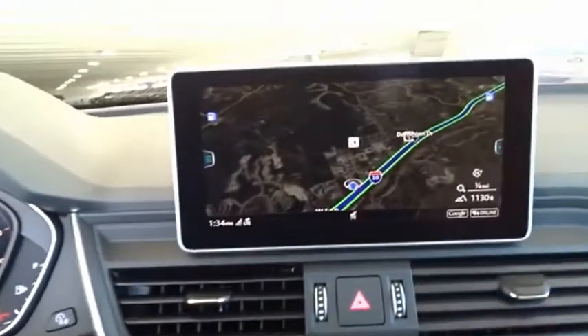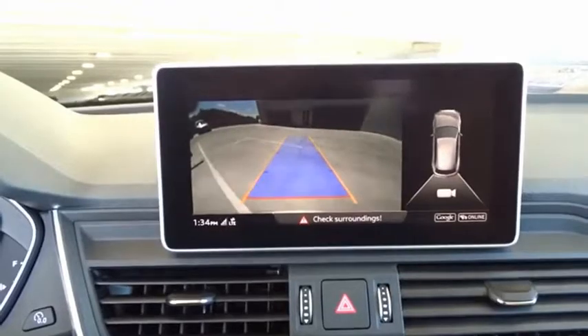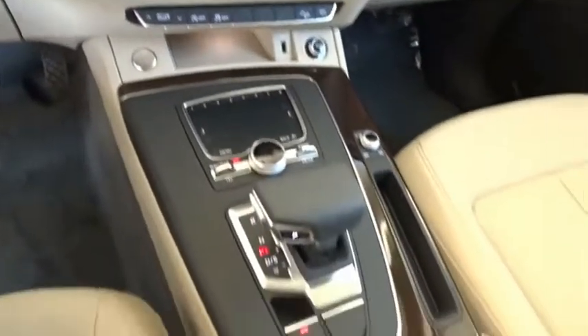The unmistakable Q5 sets a new standard for dynamic crossover performance, design, and luxury. This isn't just a vehicle, it's an experience. So stop in for a test drive today.